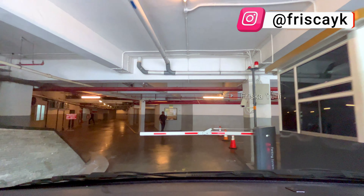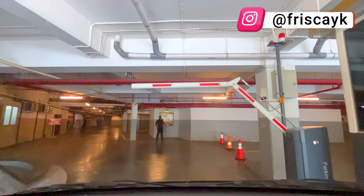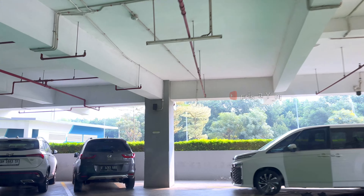Ini kita sudah sampai di apartemen Gold Coast-nya guys. Kalau mau parkir, pastikan kita lewat lobby tower-nya ya, kemudian ikutin arah parkir. Untuk menginap di sini, biaya parkirnya itu terpisah alias parkir belum termasuk harga sewa. Untuk biaya parkirnya maksimal Rp50.000 per 24 jam pertama. Ada parkir ini ada di lantai GM.